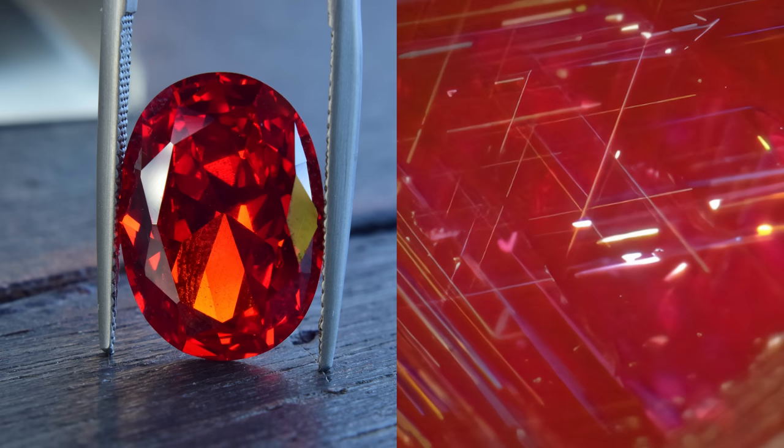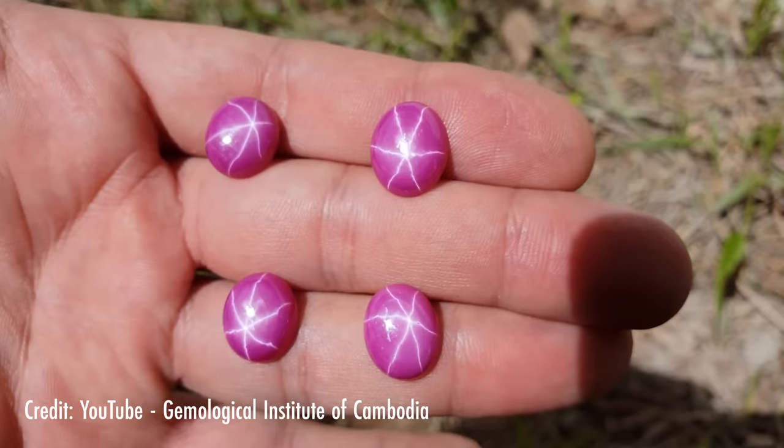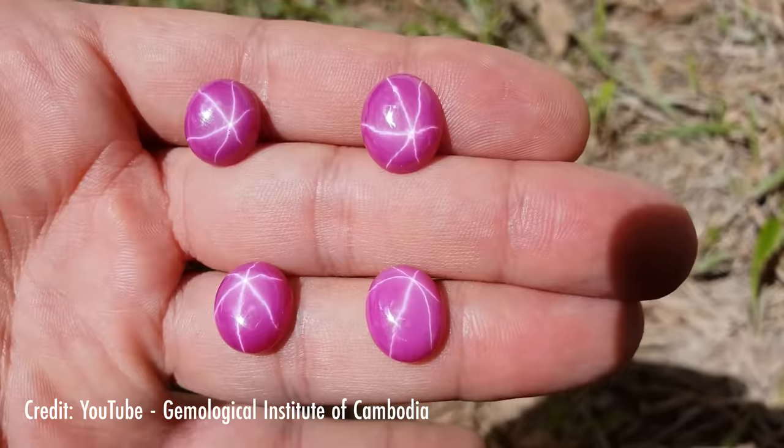Ruby tends to be included, and some of these inclusions can be pretty good indicators that what you're looking at is in fact a ruby. You can have inclusions of different crystals inside the body of a ruby. Needle-like inclusions of a mineral called rutile are also fairly common. In fact, if you have enough of these rutile needles and they're oriented properly, you get what's known as a star ruby — a truly exceptional stone that has to be seen to be believed. See, inclusions aren't always bad.